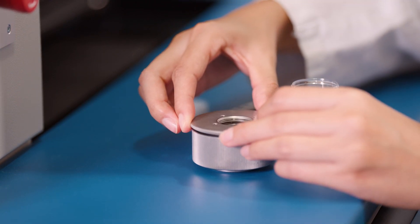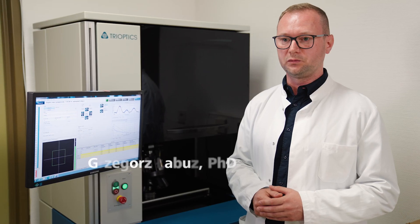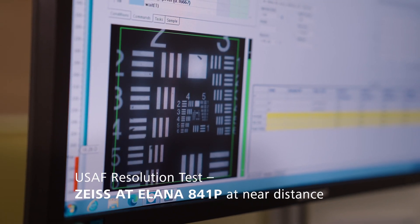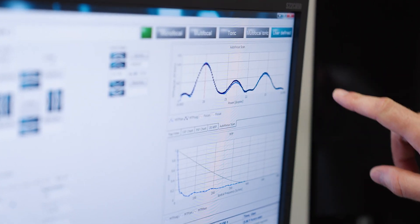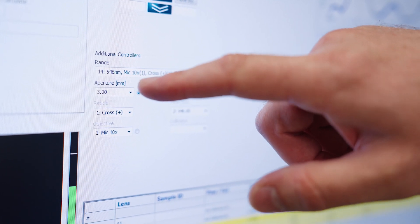Besides confirming the principal optical parameters of intraocular lenses, such as the nominal power, we can use this device to measure the through-focus modulation transfer function — the MTF. The through-focus MTF helps us understand how much resolution the lens can produce at different distances, or how much detail it can capture at each distance. Here we see the through-focus MTF of the Atilana, showing three peaks corresponding to far, intermediate, and near distances. We can also include various cornea types that account for the variability of spherical aberration that exists in the population.